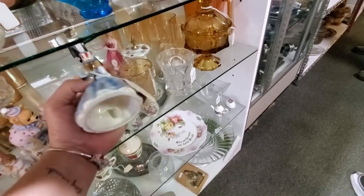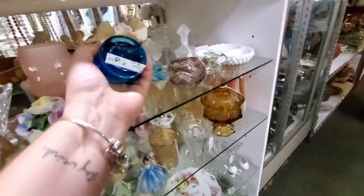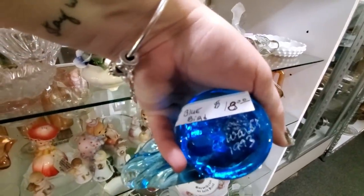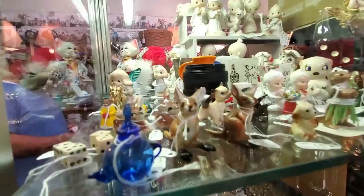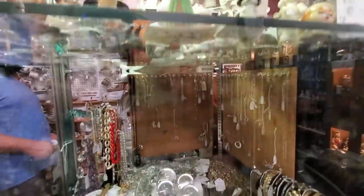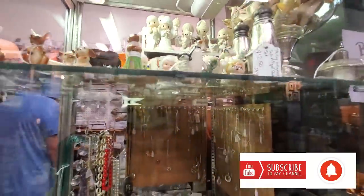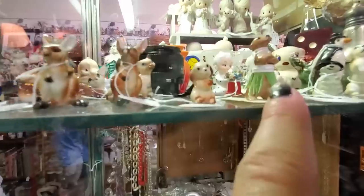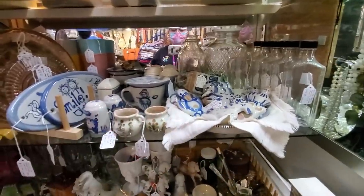That's a Westmoreland fairy lamp — $18, that's not too bad. There's a bluebird of happiness — this one is a Ward. Oh my goodness, look at all the little babies. Those cats are $15. Look at the little worm. There's a little critter with a hula skirt on — that's cute. Look at all the M.A. Hadley — I'm going to have to look through this M.A. Hadley a little bit closer.